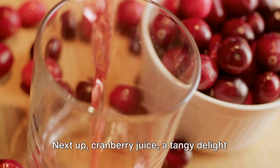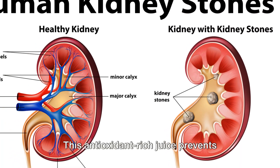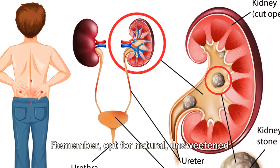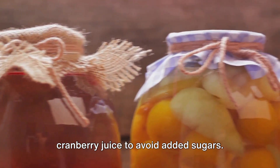Next up, cranberry juice — a tangy delight that does wonders for your kidneys. This antioxidant-rich juice prevents bacteria from sticking to the walls of your kidneys, preventing infections and aiding in detoxification. Remember, opt for natural unsweetened cranberry juice to avoid added sugars.